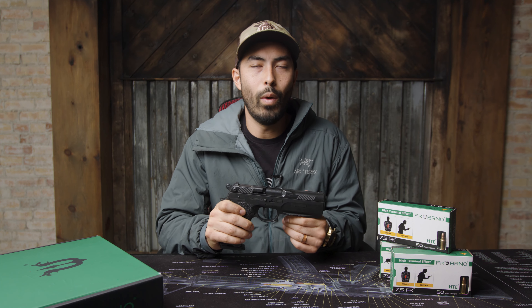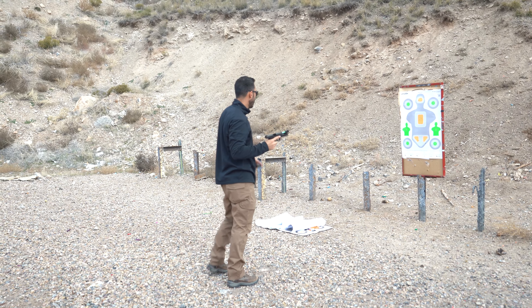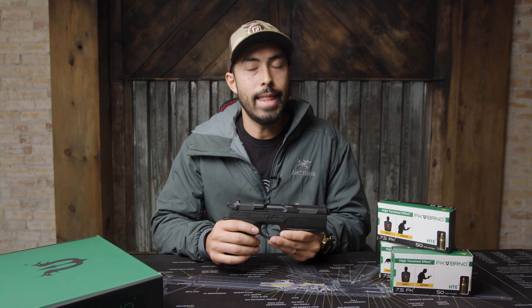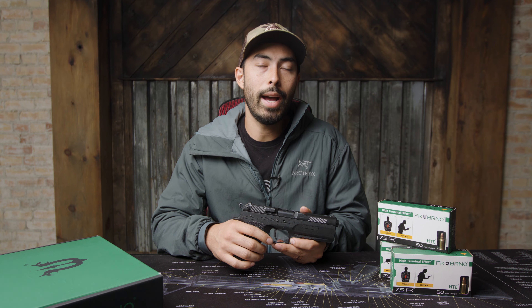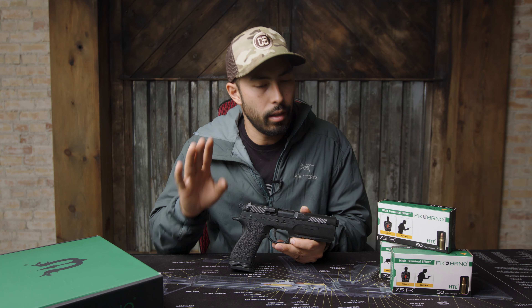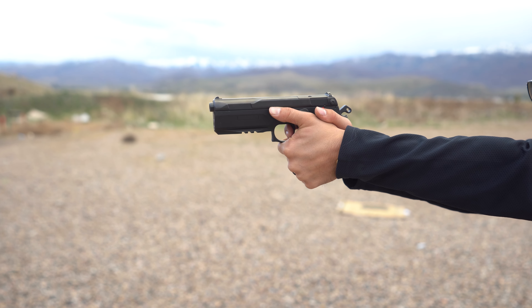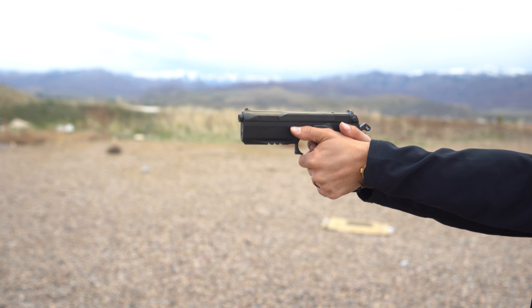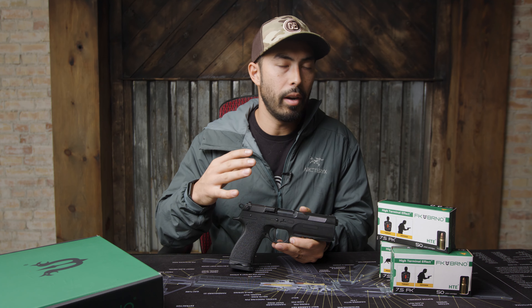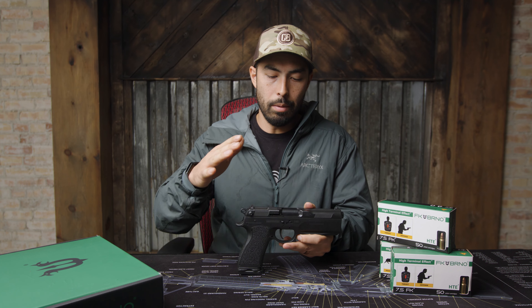I got to take it out to the range and shoot a couple hundred rounds through it. I took about a hundred rounds of the 7.5 FK first — and that thing has a lot of power. Recoil-wise, it had a lot of recoil. Not like a Desert Eagle or a .44 Mag, but more like shooting a 1911 — you feel it, no doubt. It's not uncontrollable as long as you've got your fundamentals. It's very controllable, but it has more recoil than a full-size 9 millimeter. You definitely have to adjust a little bit.